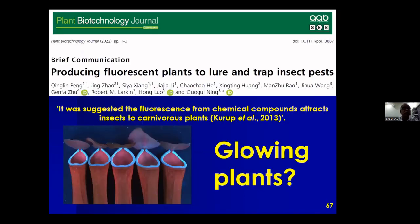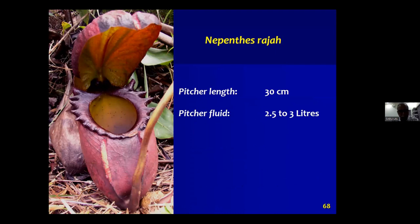Another report in Plant Biotechnology Journal in 2022 described introducing fluorescent genes into coffee plants, which then emit blue fluorescence. In fact, these modified plants are being used to trap insect pests. This concludes the first part of our study, where we quite accidentally found the blue fluorescence emission from the peristomes of Nepenthes traps.